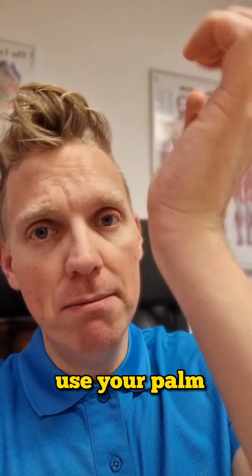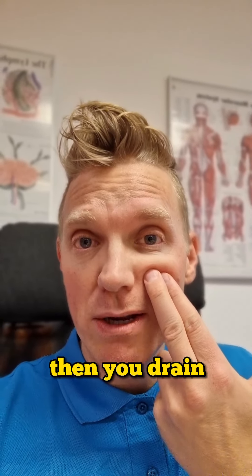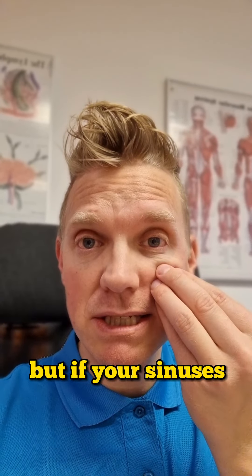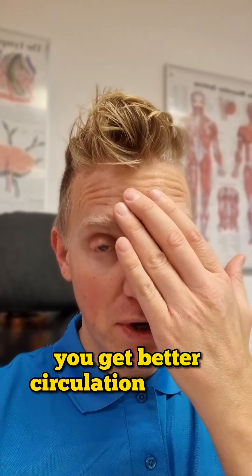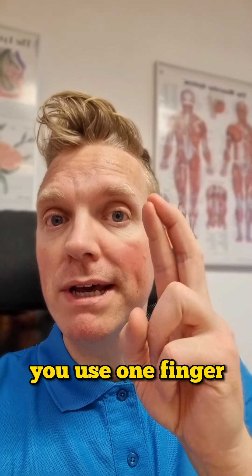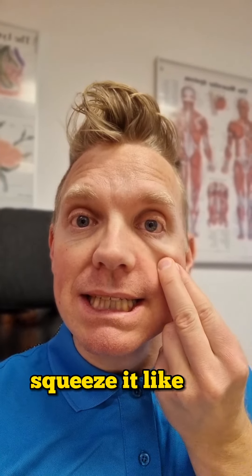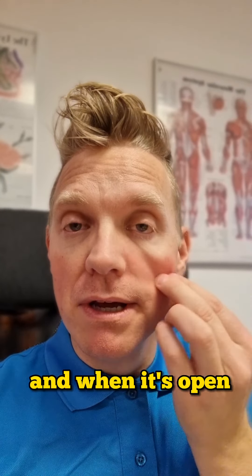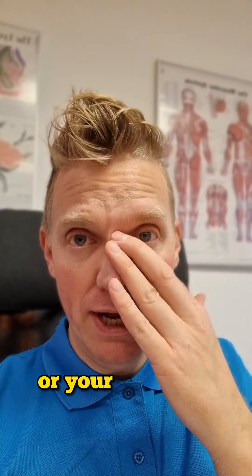Use your palm, squeeze in upwards, and your circulation to your head gets better. Another technique: there's a lymph node right there that drains your sinuses. If your sinuses are blocked, this lymph node will drain them, giving you better circulation to your head and affecting your headache. Use one finger over the other, squeeze and empty the lymph node — think of it as emptying a garbage can. Squeeze it, and when it's open it will drain the sinuses, stuffed nose, or headache.